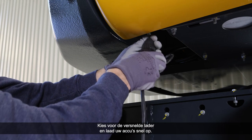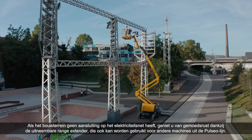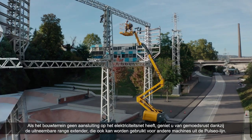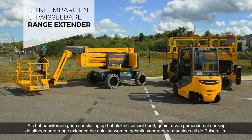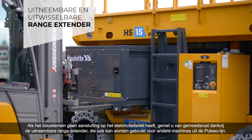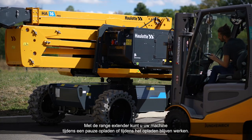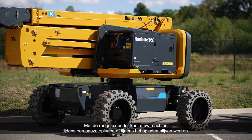Opt for the accelerated charger and recharge your batteries quickly. If the job site is not connected to the electrical grid, the removable range extender, interchangeable with other machines in the Pulsio range, gives you peace of mind. The range extender lets you recharge your machine during a break or continue working while it's being charged.